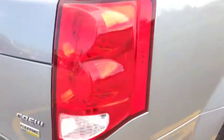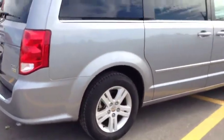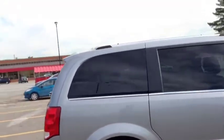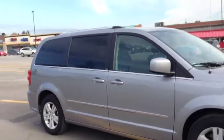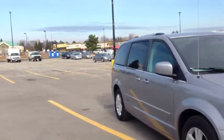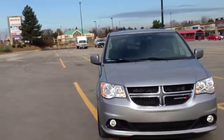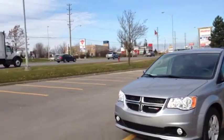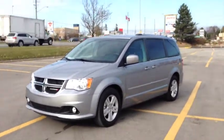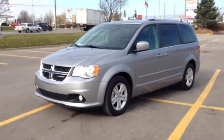This is a beautiful Caravan Crew in billet metallic — very, very low mileage. Come to McIver Dodge Jeep and check it out. We're located at 17615 Yonge Street in Newmarket, Ontario, right across from Upper Canada Mall. You can call us at 1-800-803-8839, or visit us online at www.McIverDodgeJeep.com. Thanks guys, come on in today.